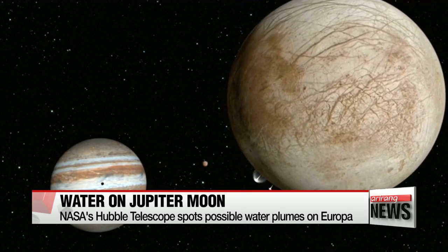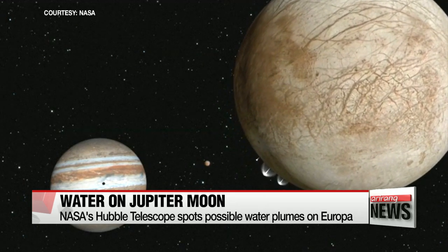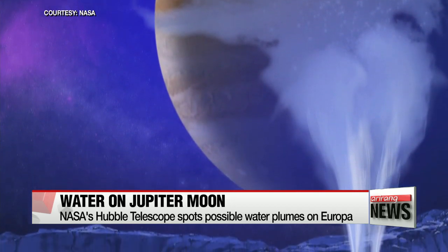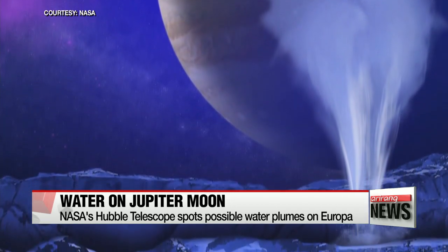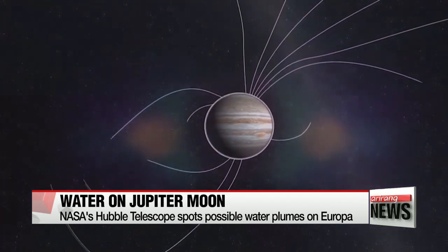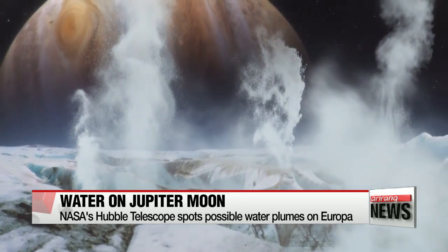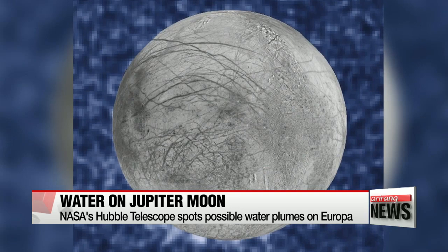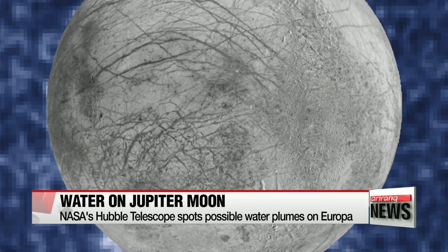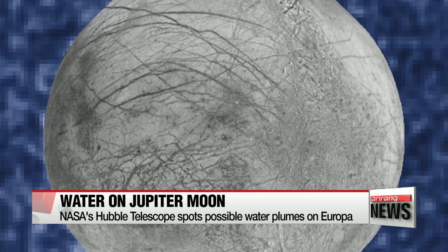NASA says its Hubble Space Telescope has imaged what may be water vapor plumes erupting off Europa, which lends further evidence for the existence of a deep saline ocean under the moon's icy surface. The telescope made its latest observation by studying Europa as it passed in front of Jupiter, looking in ultraviolet wavelengths to see if Jupiter's light was being absorbed by material coming from the moon's surface.